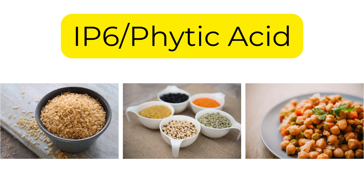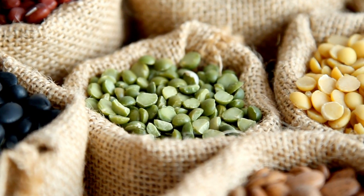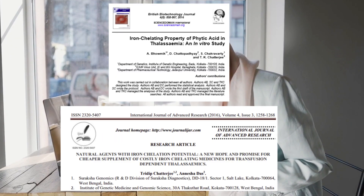Number 1: IP6, also known as phytic acid. IP6, found in foods like brown rice and legumes, is a natural iron chelator. Studies show it can reduce iron absorption and lower ferritin levels over time.